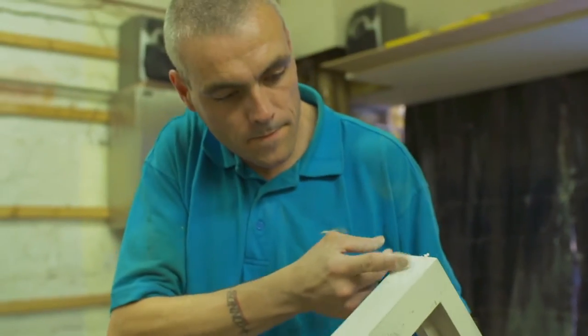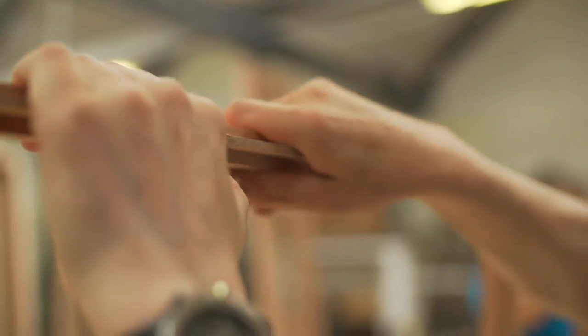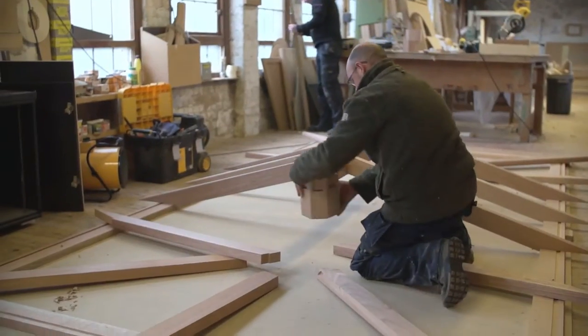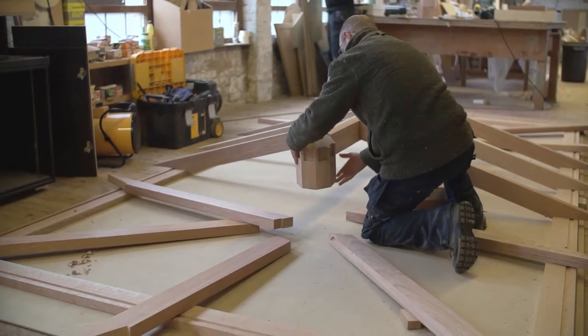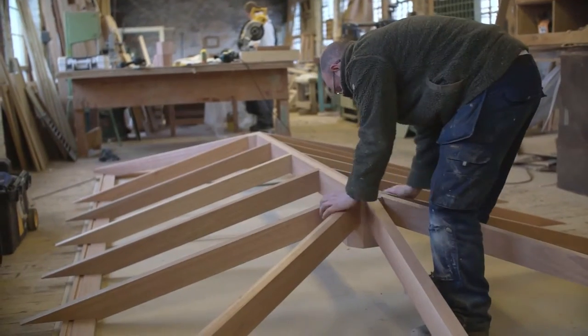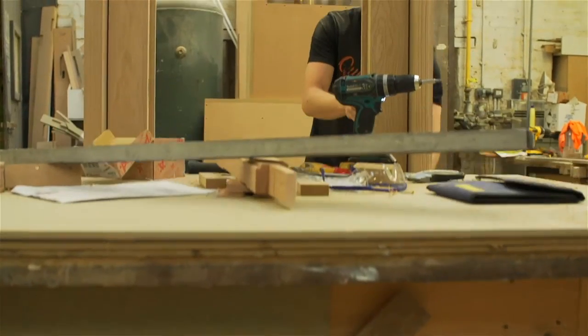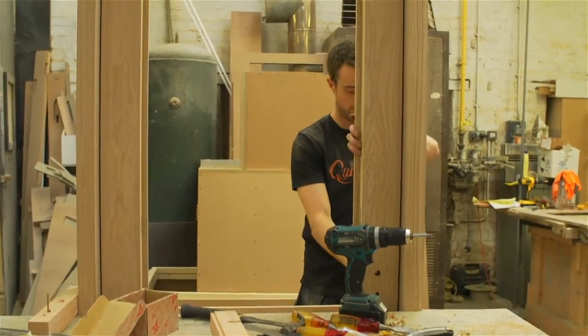Obviously I'm not going to forget the bespoke joinery side of it — that's what's made our name, the quality of what we do. So we'll continually meet new clients, do interesting projects, and keep learning on the bench and joinery side of things. We love clients being happy at the end, and that's what makes the whole hard work worthwhile for everybody — seeing the client happy with the final product, but also the joiners getting a bit of recognition for the quality of workmanship that they do.